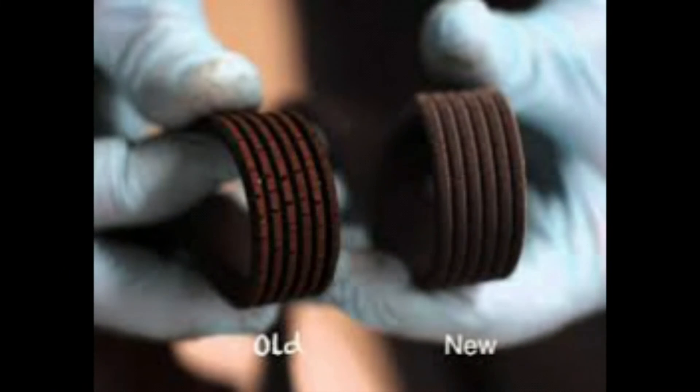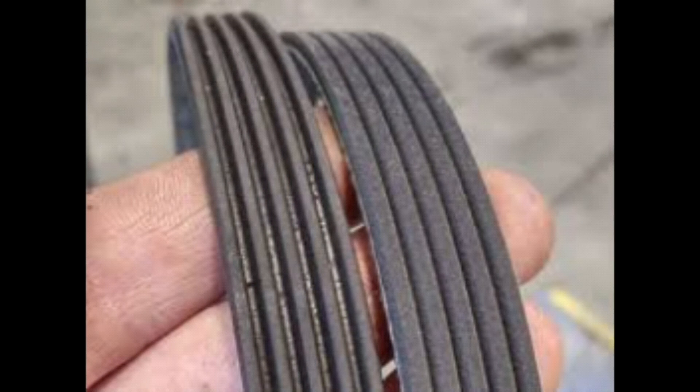Check the fuses. The fuse box will be located either under the hood or in the car's interior. If the fuse box is inside the car, it will be either on the ceiling of the glove compartment or located on the left side of the dashboard near the floor of the driver's side. Some vehicles have fuse boxes inside the vehicle and under the hood.